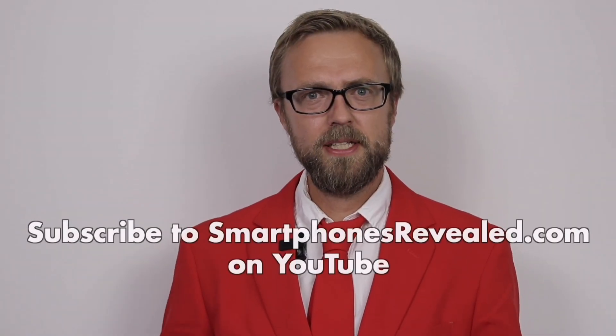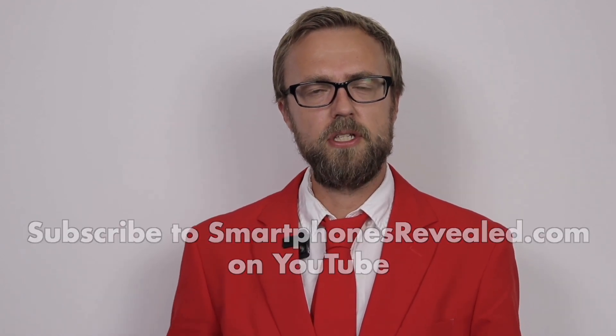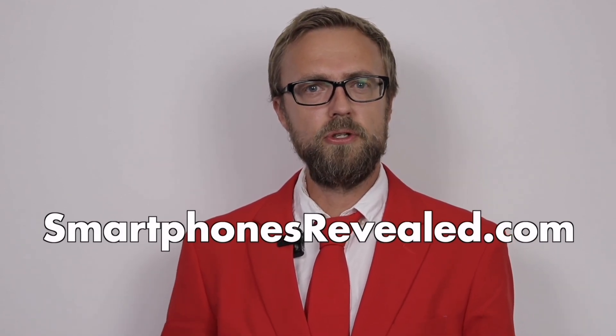Did you like this video? Then subscribe to our channel and don't miss out on future videos like this. Also remember to visit smartphonesreveal.com for the latest and best prices on new smartphones.